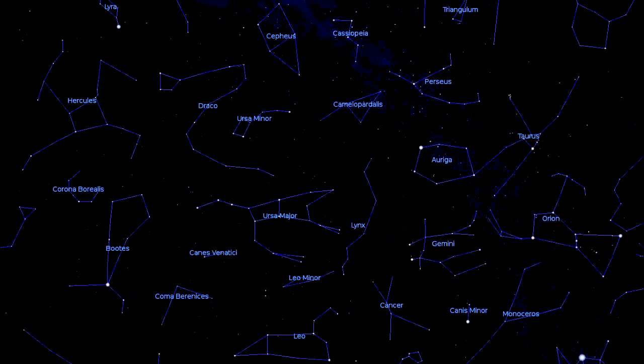We found the Big Bear. Extend the front two stars of the Dipper upward and you will see the pole star. Looking at the pole star means you look in the north direction. This is the main star of the Little Bear, Ursa Minor in Latin.